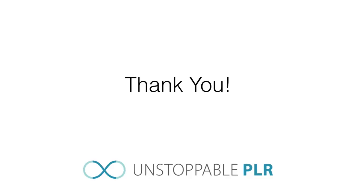Hi, it's Aurelis Chin, founder of Unstoppable PLR. First of all, I want to personally thank you for purchasing our PLR product. And before you continue, I have a special offer for you.